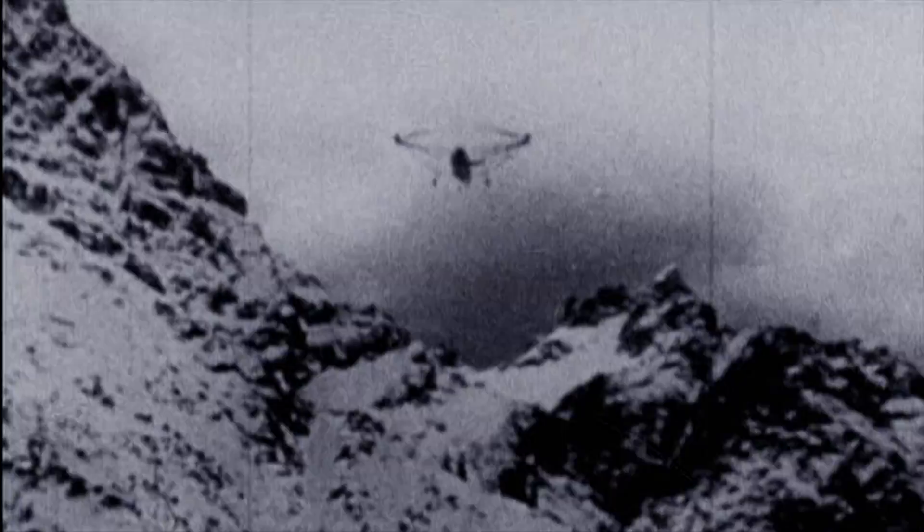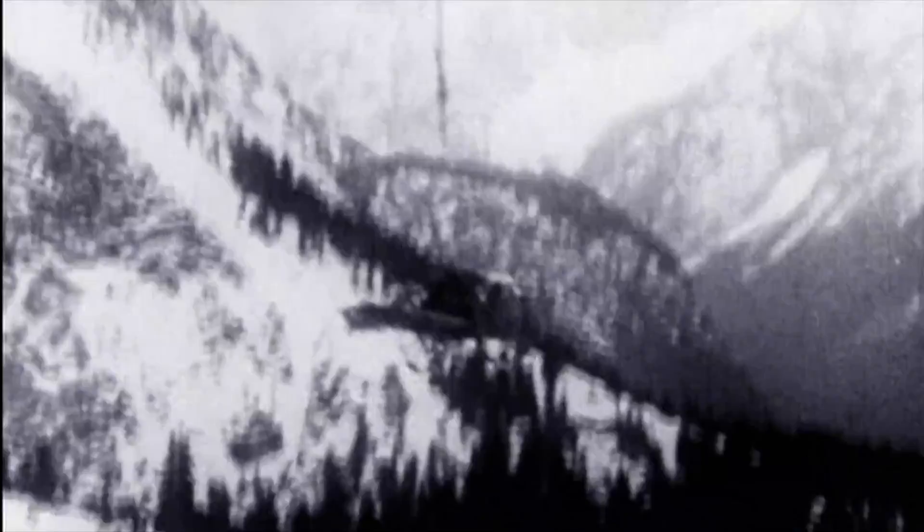Germany was very advanced in rotary wing development at the beginning of the Second World War. They developed the FA-223 as a transport-type helicopter, but also to carry heavy loads. They were actually used experimentally by the Alpine Regiment to move heavy artillery around in the Alps. Despite the FA-223's impressive performance, only a handful were made. For the Axis and Allied powers, helicopters were still a novelty. Even so, the FA-223 had given the world the first glimpse of the helicopter's true potential.